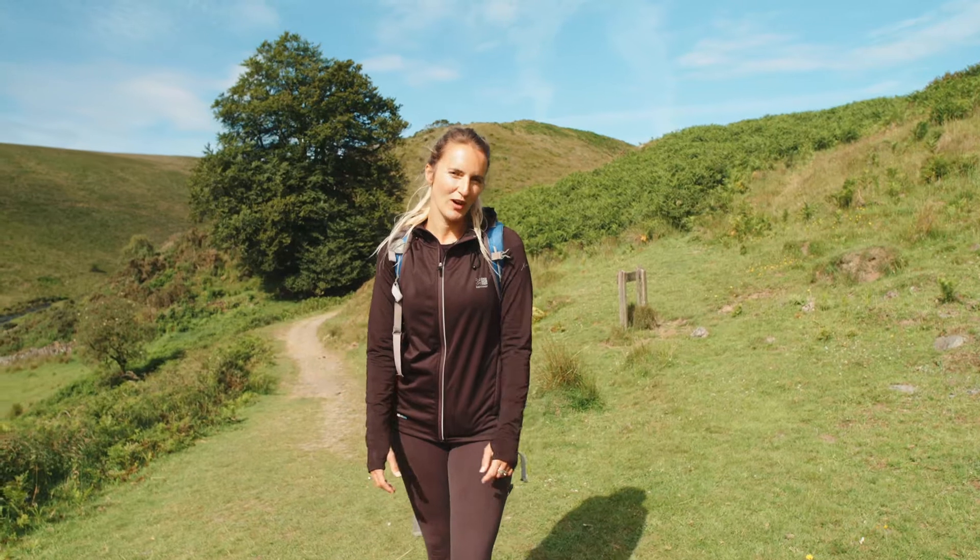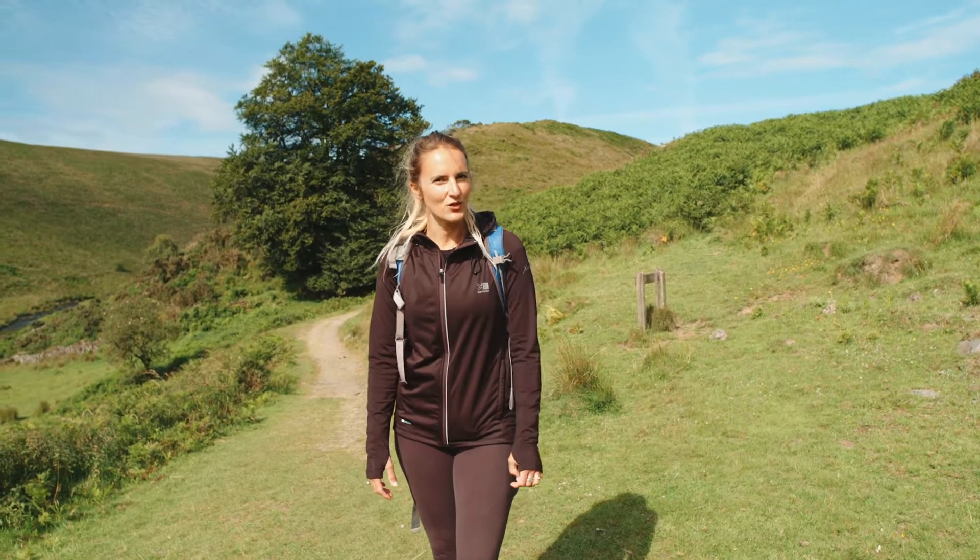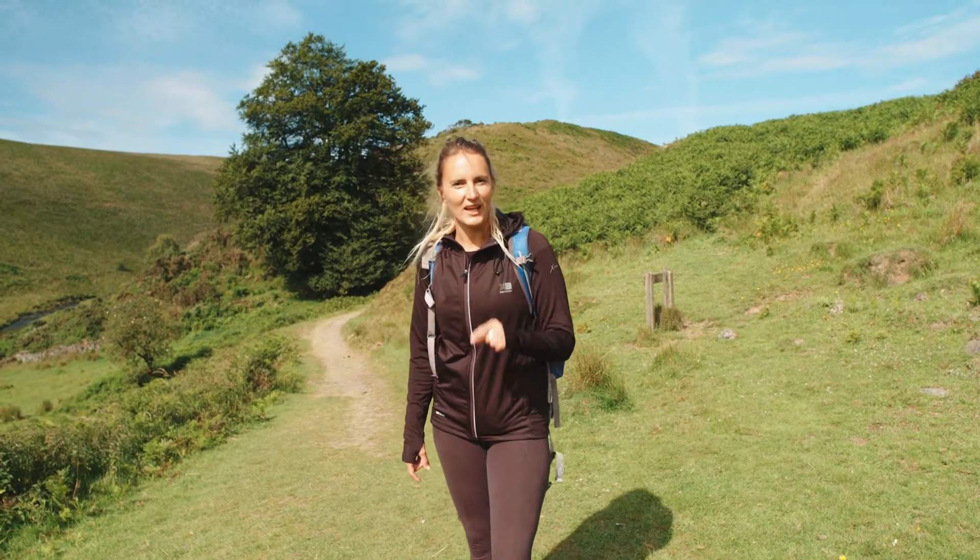Wheal Eliza hasn't always been so tranquil — it does have a dark history. And exactly what? I'll leave you guessing for the walk back.